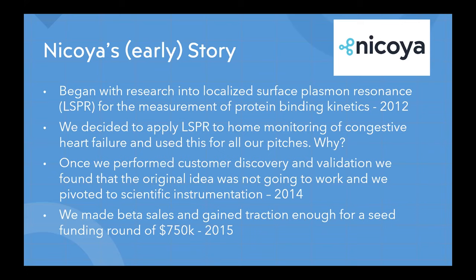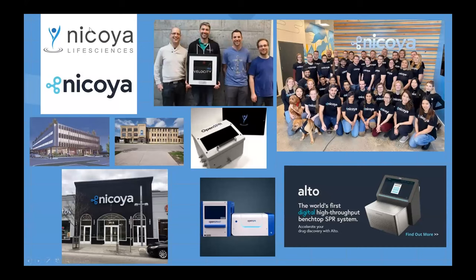Our competitors sold instruments for six figures and we could sell ours for about ten times less and still make a decent profit. This led to our pivot — we went from being a medical device company to a scientific instrumentation company. Our new target market was university professors, and we happened to be in a location with access to a lot of them. We started talking to them as our new customers, found out what features and price points they needed, and went on to sell a dozen beta instruments. That was enough traction to attract seed investment — we raised our first round of $750,000, about three years after we had started.